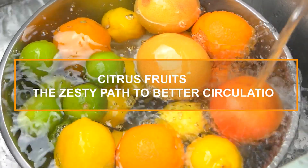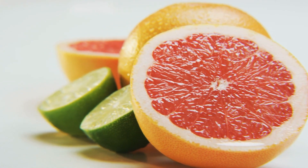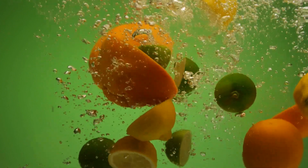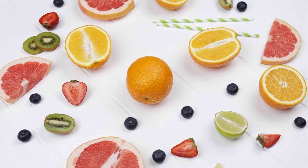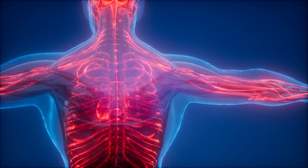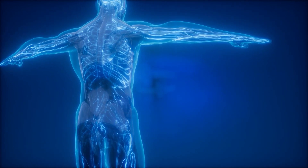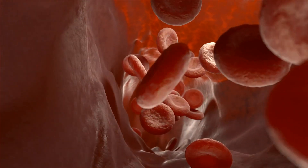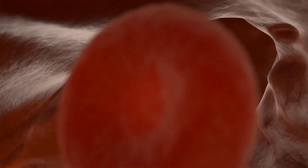6. Citrus Fruits – The Zesty Path to Better Circulation. Let's add a zesty twist to our list with citrus fruits. Oranges, lemons, grapefruits, and limes are not only refreshing and delicious, but they're also packed with nutrients that can help improve blood flow. The star of the show in citrus fruits is vitamin C, also known as ascorbic acid — a powerful antioxidant that helps protect your blood vessels from damage caused by free radicals. It also plays a crucial role in collagen production, which is essential for maintaining the integrity of your blood vessels. Moreover, vitamin C has been found to improve vasodilation — the widening of blood vessels — which enhances blood flow to your legs and feet.